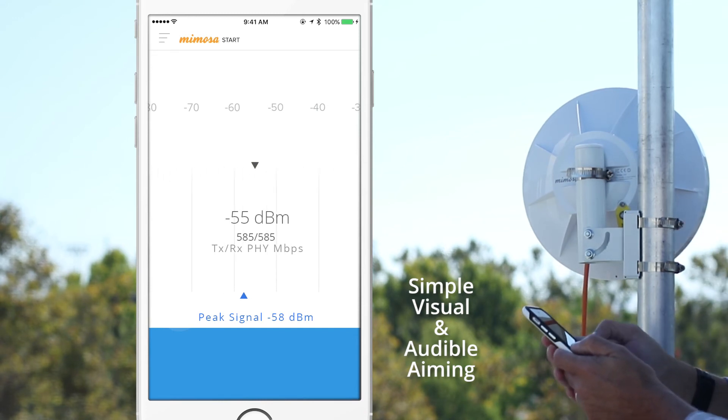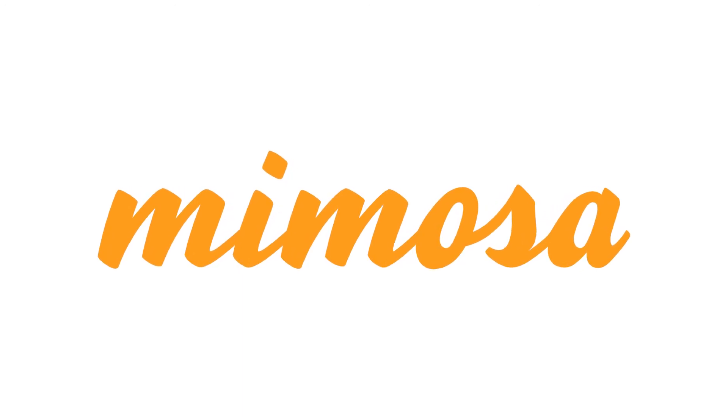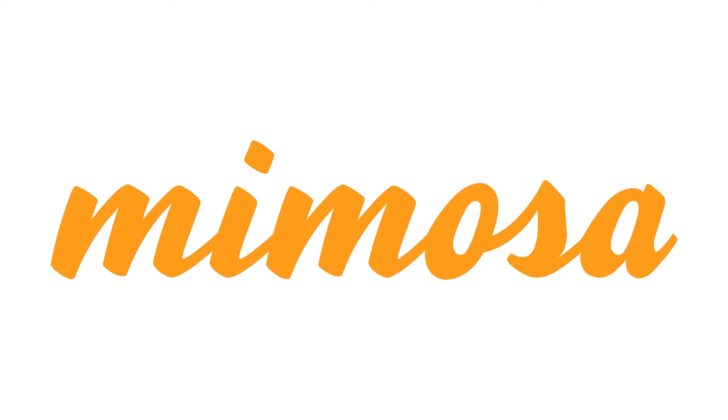Simple, fast field installation is a key component to helping you scale your ISP, and with the new Mimosa install app each installer will be able to perform significantly more highly reliable installations every day.